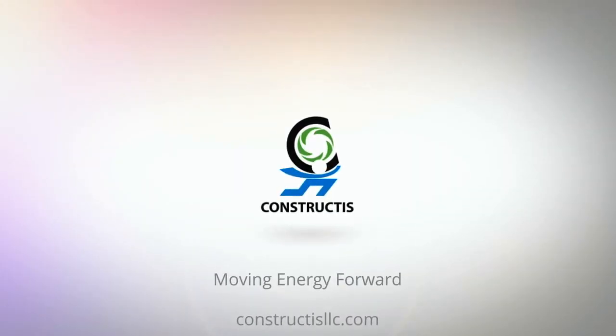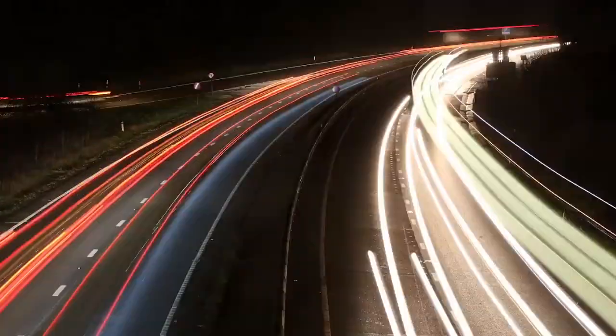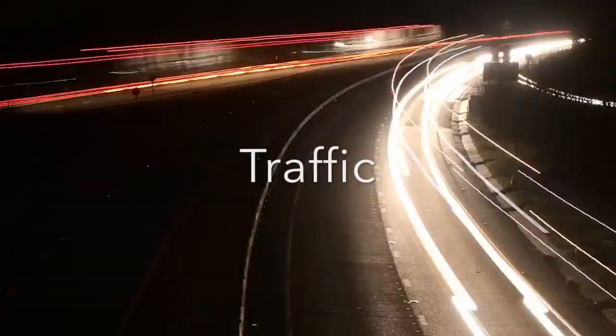Constructus is an alternative energy company developing kinetic energy solutions to move energy forward. We're intent on bringing to market the world's first kinetic energy units to harvest the energy created from one of our biggest headaches: traffic.